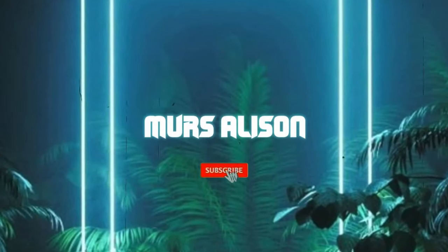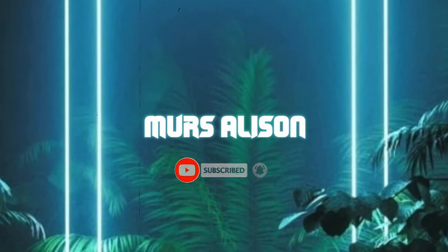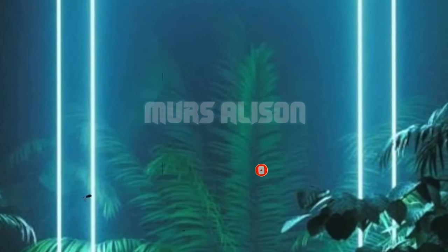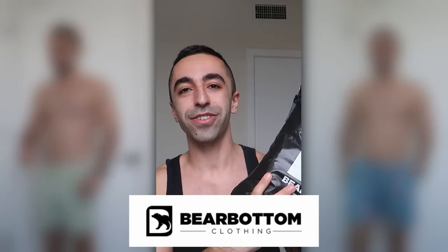Hello guys, welcome back to my channel — it's been a hot minute. I'm in a new apartment, new town. I'm in LA right now, so much to explain, but I'll probably get into that on my vlog channel at some point. But today it's about the haul, and we are doing a haul from Bare Bottom — they sent me some pieces and I'm so excited to be trying some new things from them.